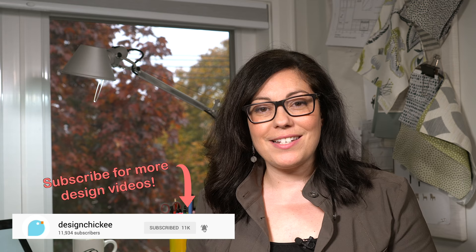Thanks for watching this little design tip — we'll have lots more design tips just like this one coming soon, so don't forget to subscribe. We've got new videos every week. If you're loving this year's color of the year, make sure to let me know in the comments below. And if you liked this video, please give it a thumbs up. See you soon!